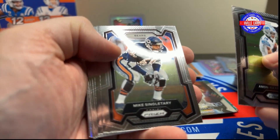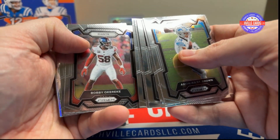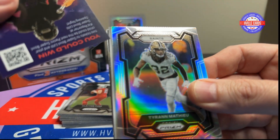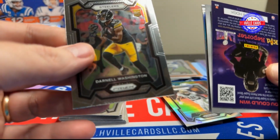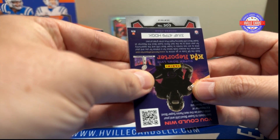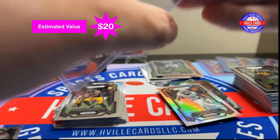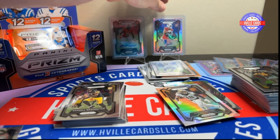Two packs left — we still have our auto. We got Montez St. Brown, Mike Singletary, Cordell Patterson, David Bakhtiari, Kurt Warner, Bobby Okwarecki, George Pickens, Montez Sweat. Tyrone Matthew is our silver. We've got Darnell Washington rookie, Aiden O'Connell rookie. And then that is number 303 — it's a Cardinal. So our autographs are eh. Aiden. Last pack.